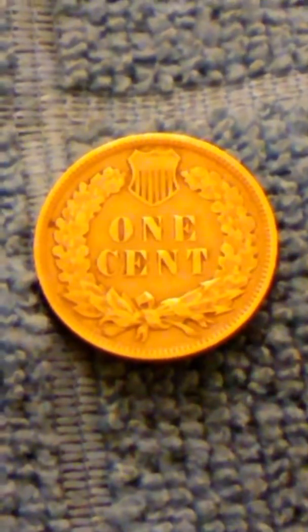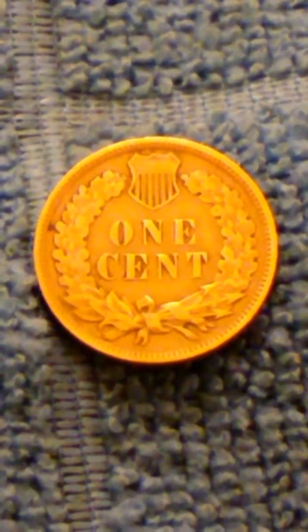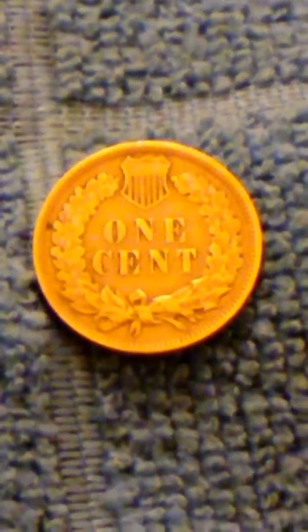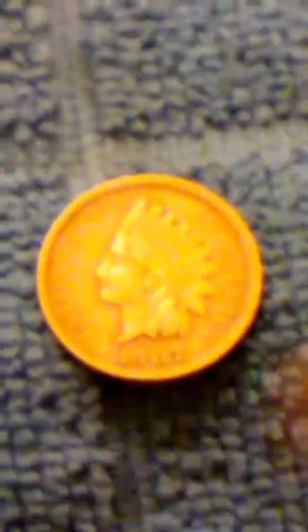Here is the other side of it — one cent. 1907, beautiful coin. There it is, a 1907 Indian penny.